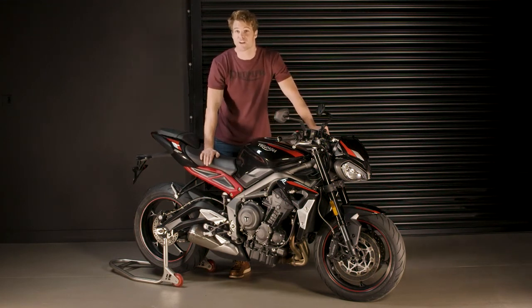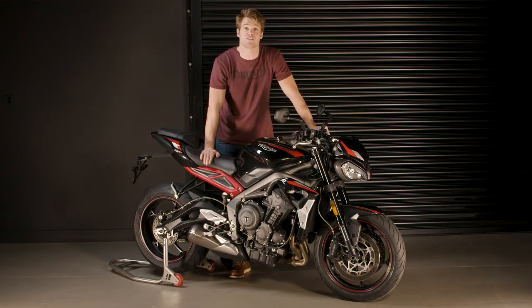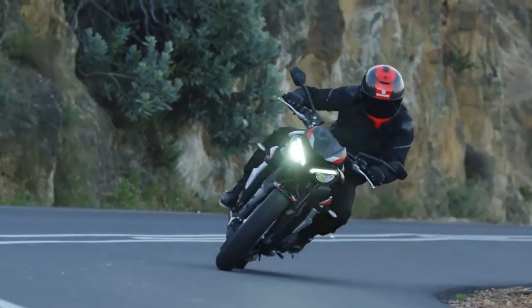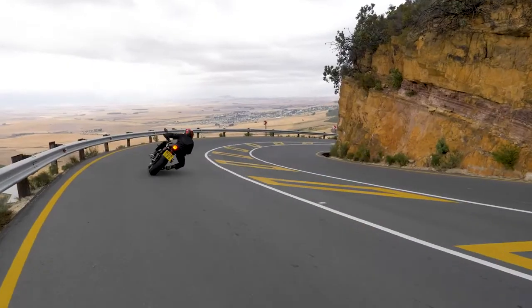With aggressive new styling, a more responsive high-performance 765cc engine and a high specification of equipment, the new Street Triple R is the definitive street fighter — now even more accessible and even more affordable.